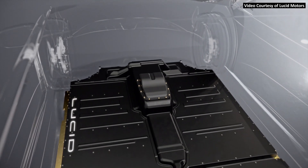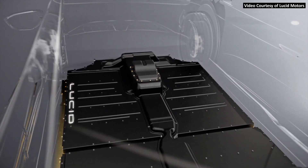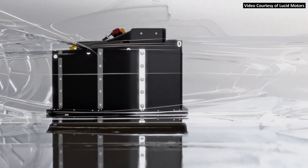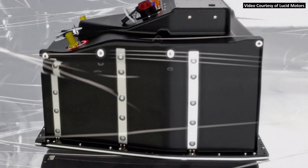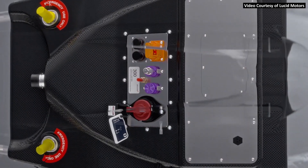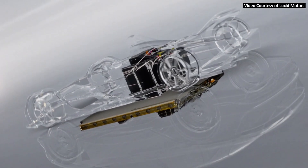Beginning in 2008, under the brand name Ativa, which is Lucid Motors' battery technology brand, the company was focused on building battery packs and powertrains for various other manufacturers. Even now, for the past several years, Lucid, under the Ativa brand name, has been the official battery pack supplier for all the cars competing in the Formula E race car series. So unlike most other electric vehicle startups, Lucid has quite a bit of experience when it comes to batteries and battery technology.